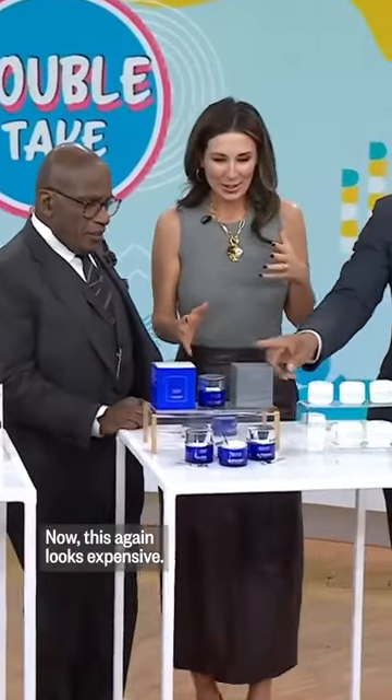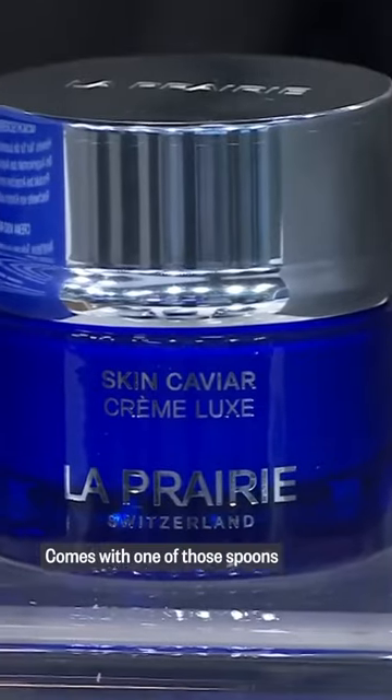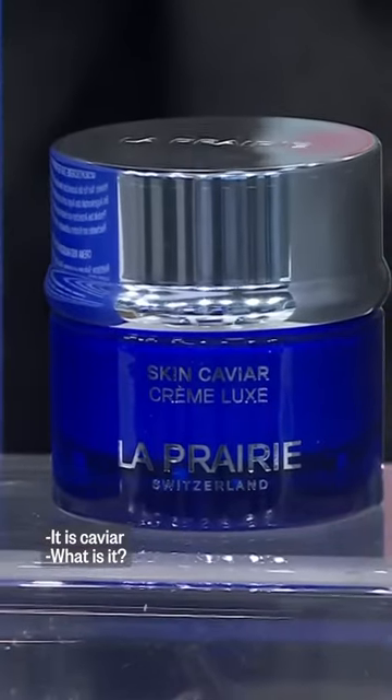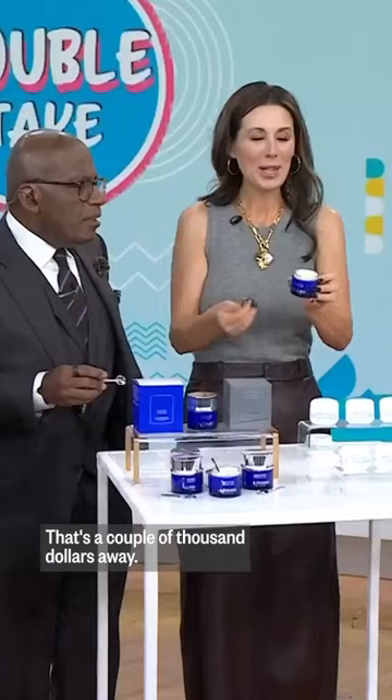It's caviar. Now this again looks expensive — yes, it is expensive, just under $600. Oh my god, a little spoon! Oh wow, it is caviar. It might be cheaper to just get a facelift — that's a couple thousand dollars away.